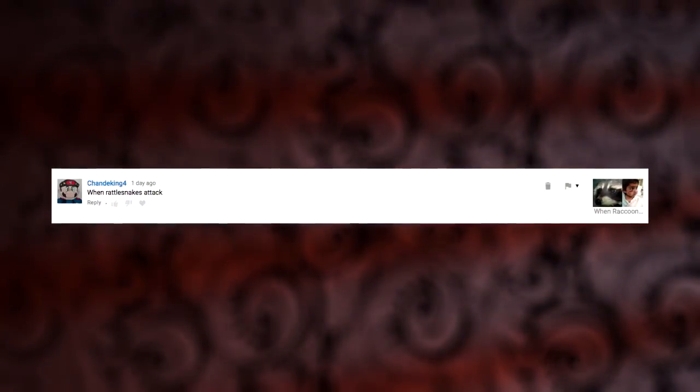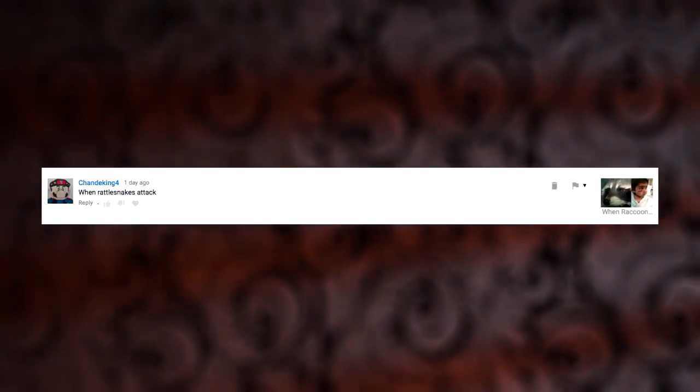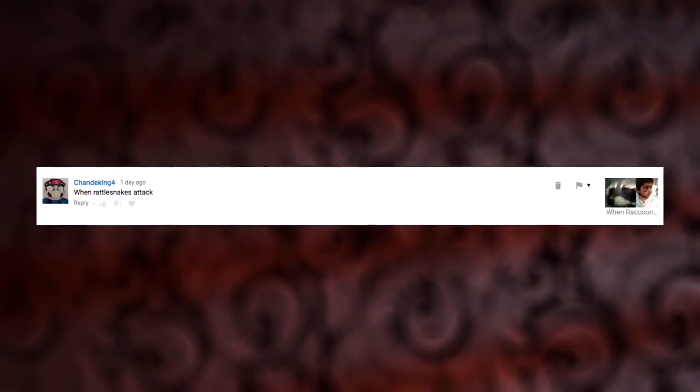Today's video was requested by ChandaKing4. If you have any other topics you'd like to learn about, subscribe and let us know in the comments section below.